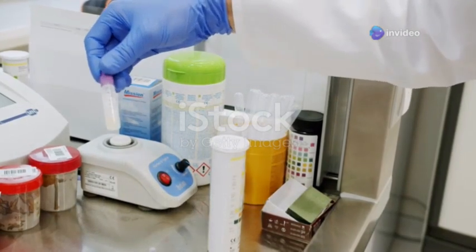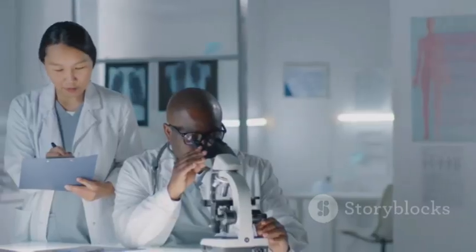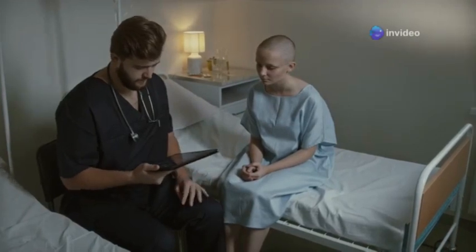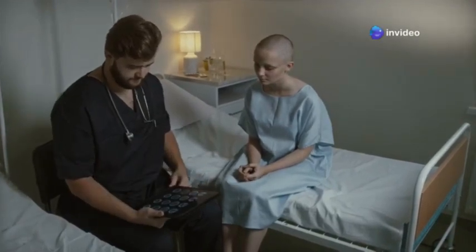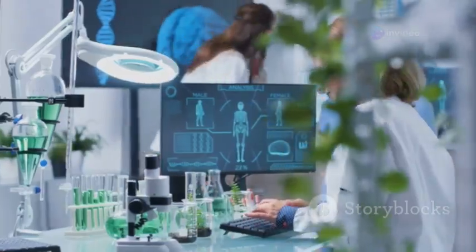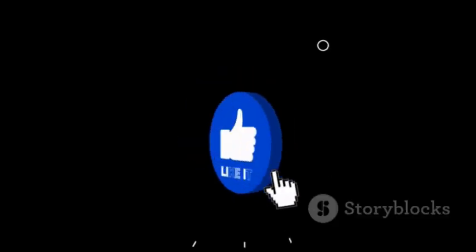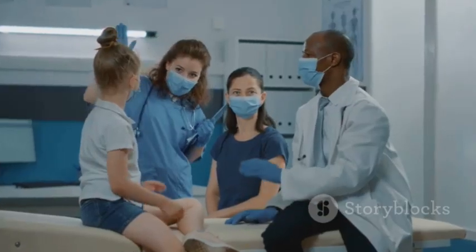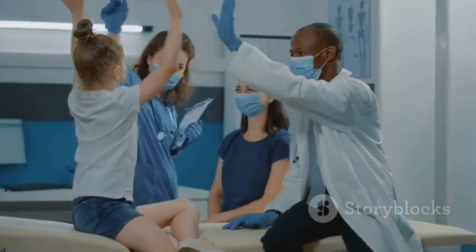So are you ready to jump into the world of clinical research? It's a demanding field, no doubt, but incredibly rewarding. Remember, as a CRA you're not just running trials — you're changing lives. And who knows, maybe the work you do here in South Africa will lead to the next medical breakthrough. If you found this video helpful, hit that like button and subscribe for more content on how to make a difference in healthcare. Until next time, stay curious, stay passionate, and keep those brains firing!